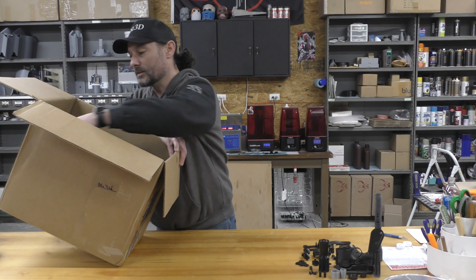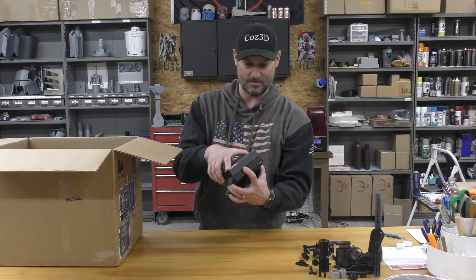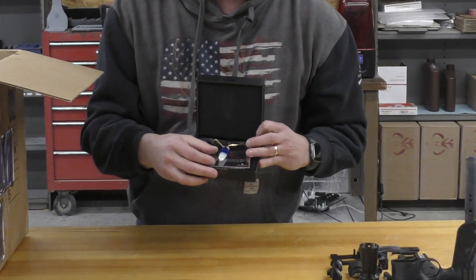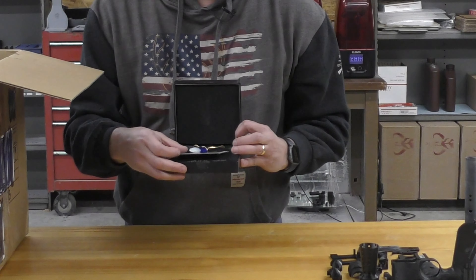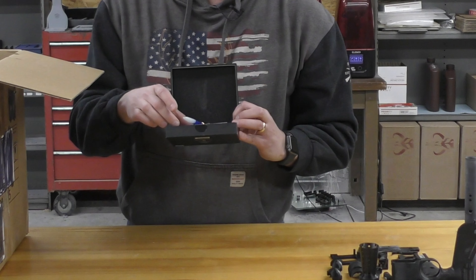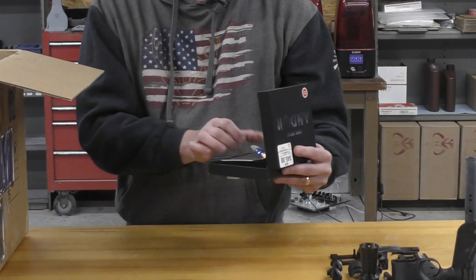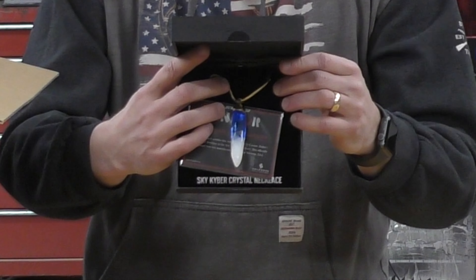Let's move on to our other interesting thing. They've got the Andor kyber crystal necklace that was on clearance - I want to say this was like $28 or so. Actually, it's pretty cool, that's not too bad. For 30 bucks, that was a decent winner, not too bad.